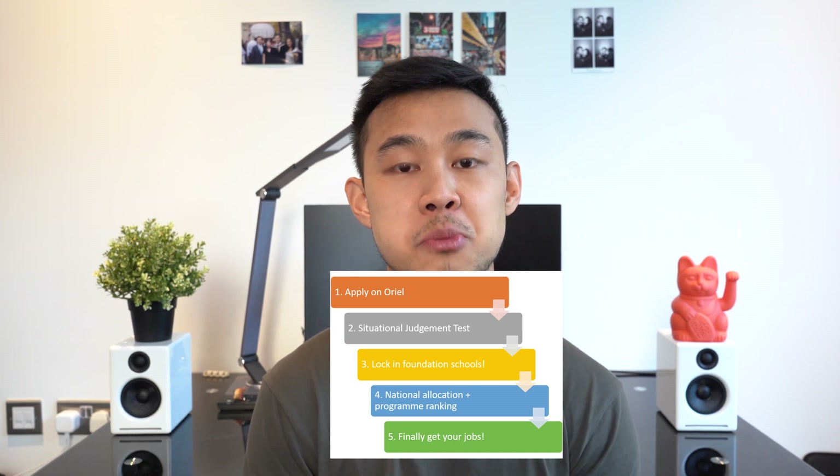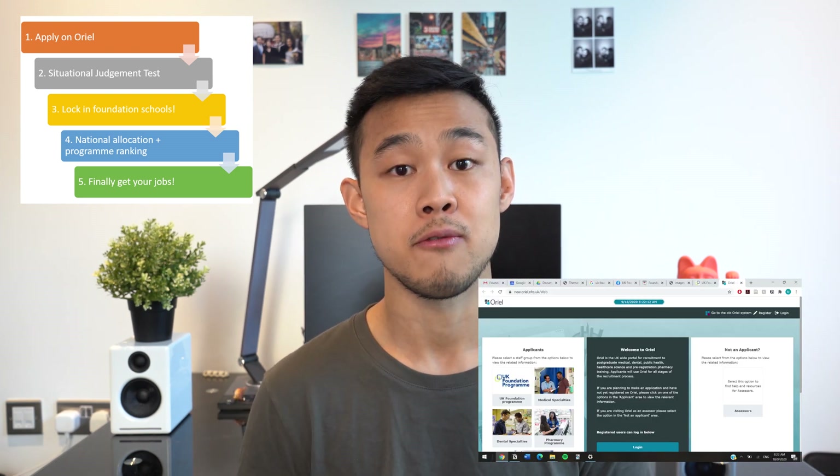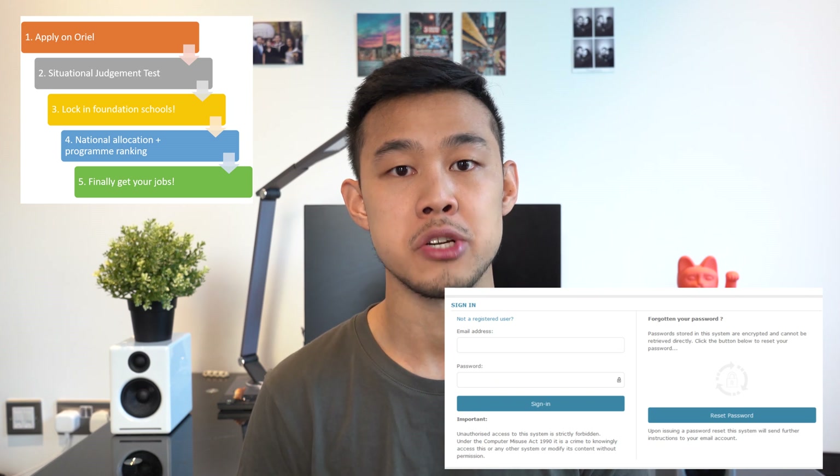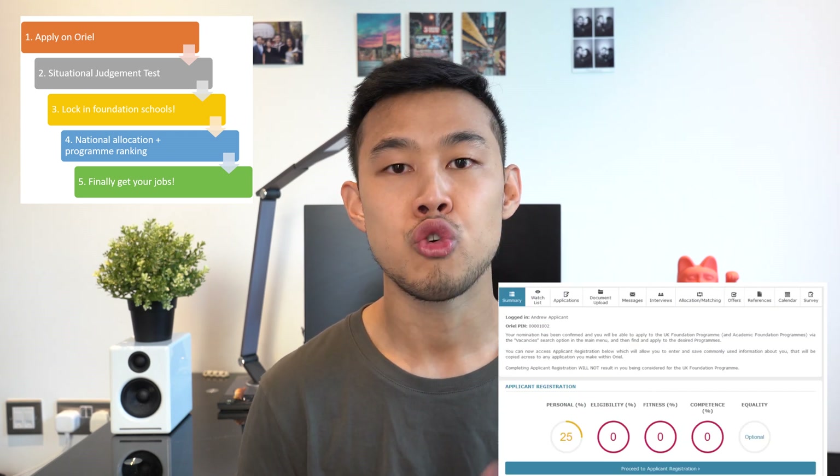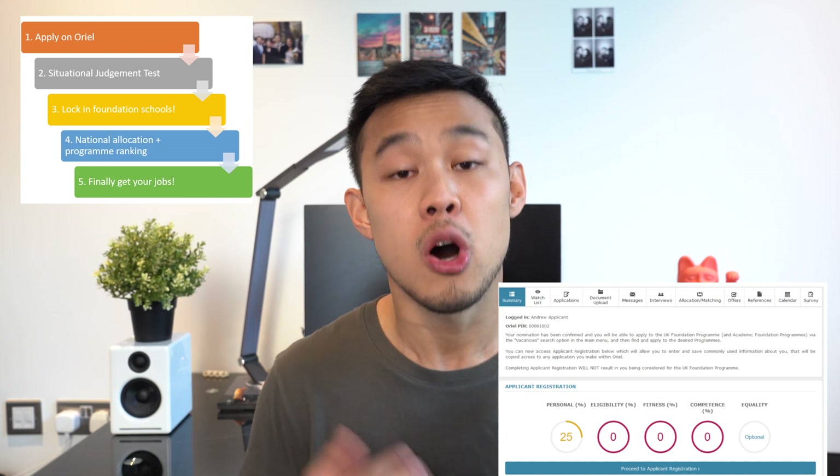The application timeline begins on a website called Oriel. You should have been sent a login from your school email address. Through this you register to apply from your medical school and choose to apply for a foundation program. There are several sections to fill in including fitness to practice, eligibility, references, criminal record, and personal details. On Oriel you can also see your EPM decile score, which is pre-allocated by your medical school.